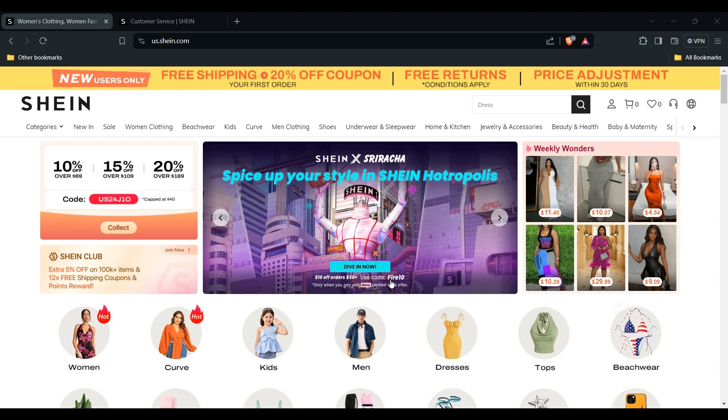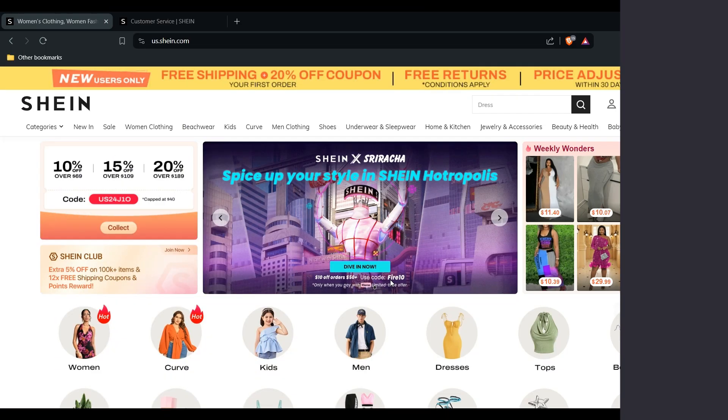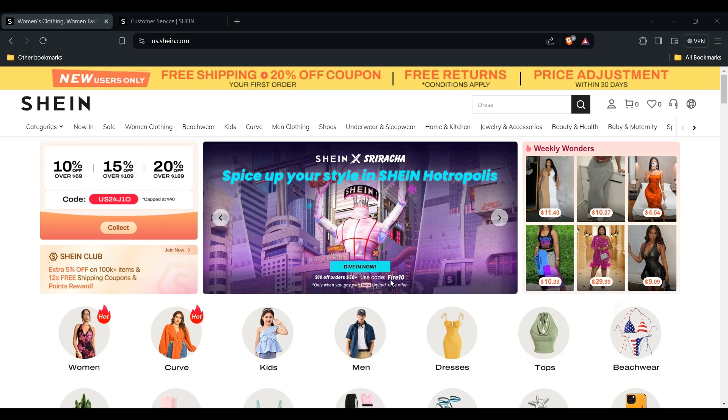Welcome back to the YouTube channel. Today's topic is: does Shein give you a refund for a lost item, and also for a Shein order with a missing item? Yes, Shein typically offers a refund for a missing item, but there are a few factors to consider, including proof of the missing item and reporting within a time frame.